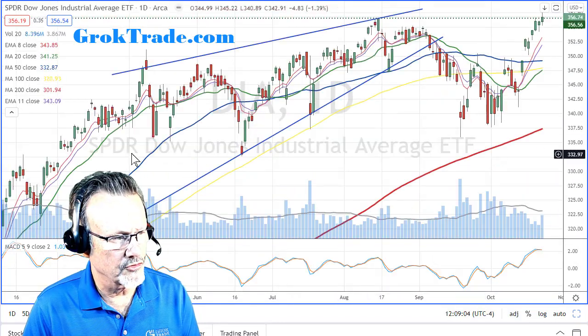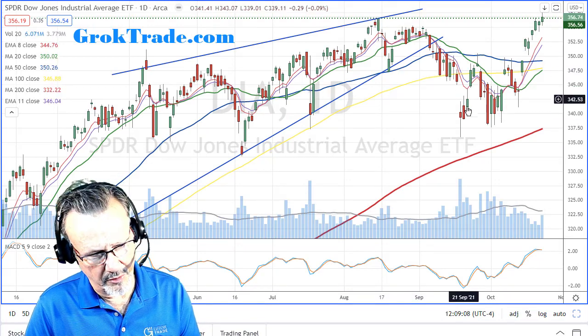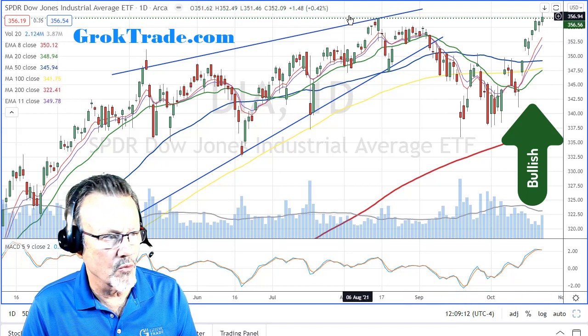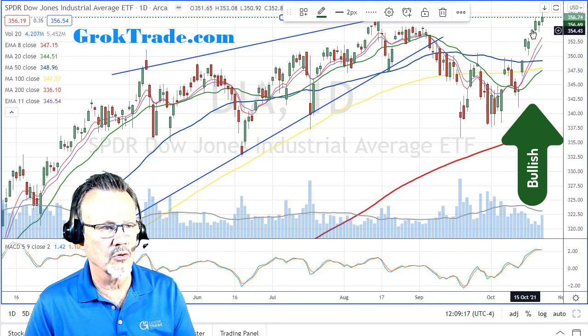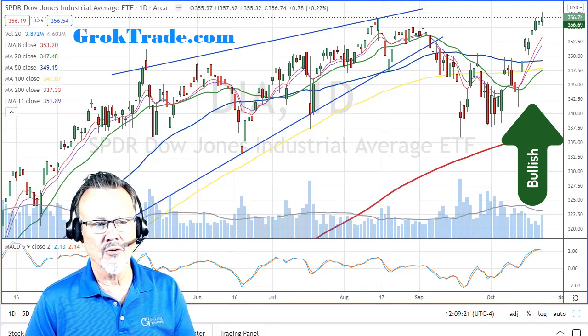The DIA - the Dow Jones Industrial - very similar. It's all-time high here, did a five percent pullback, right back up, and then on Friday, boom - new all-time high on the Dow Jones Industrial Average, new close on the daily chart. Cool, cool, cool, isn't it?